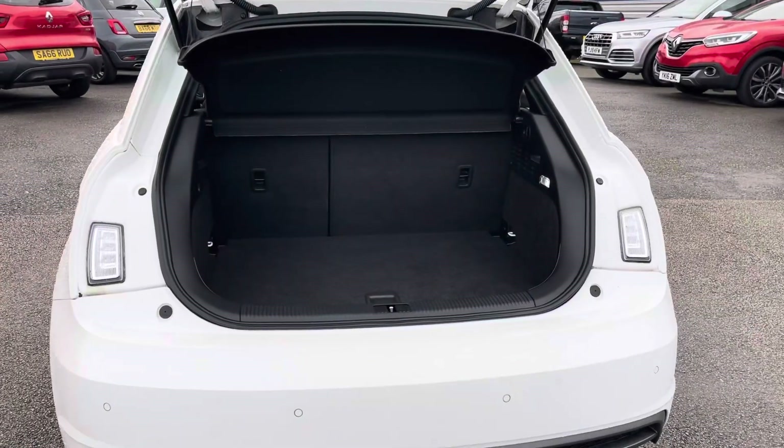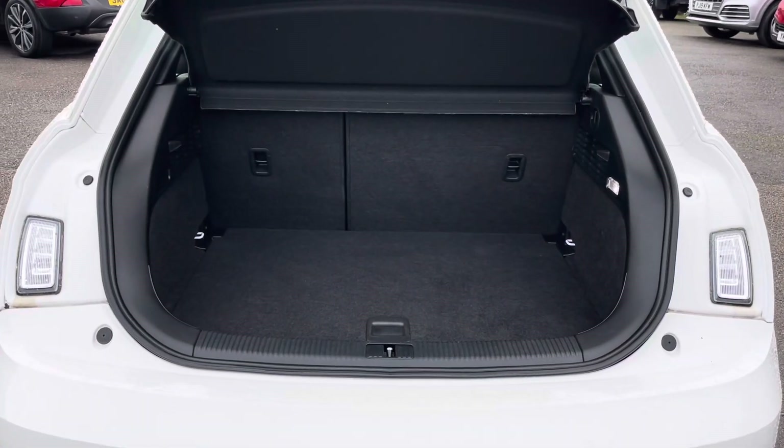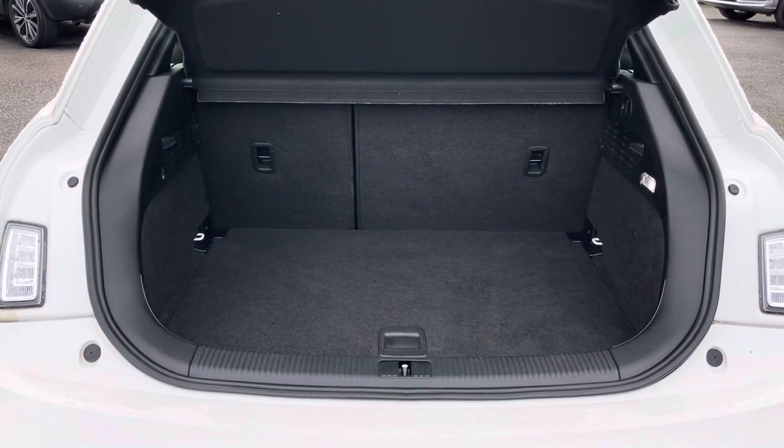Into the boot where you'll find plenty of space for your daily needs. This space can be extended with the rear seats down.